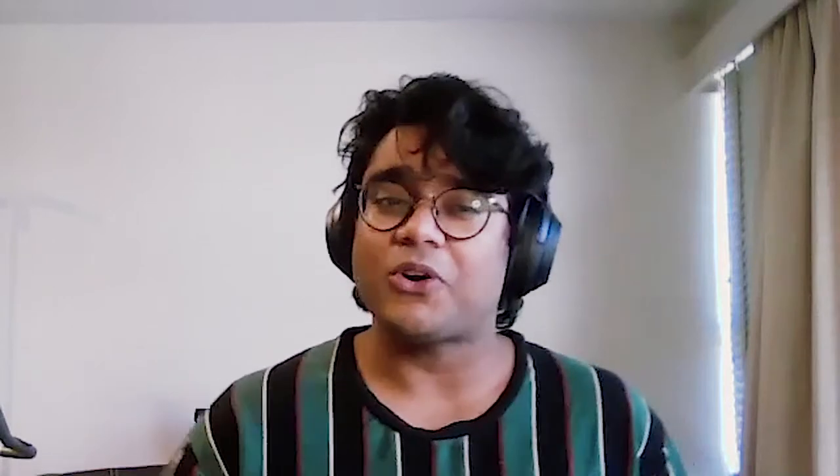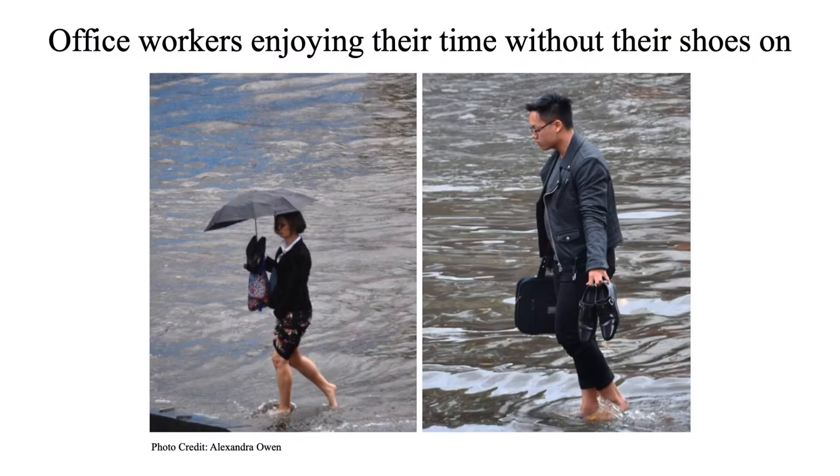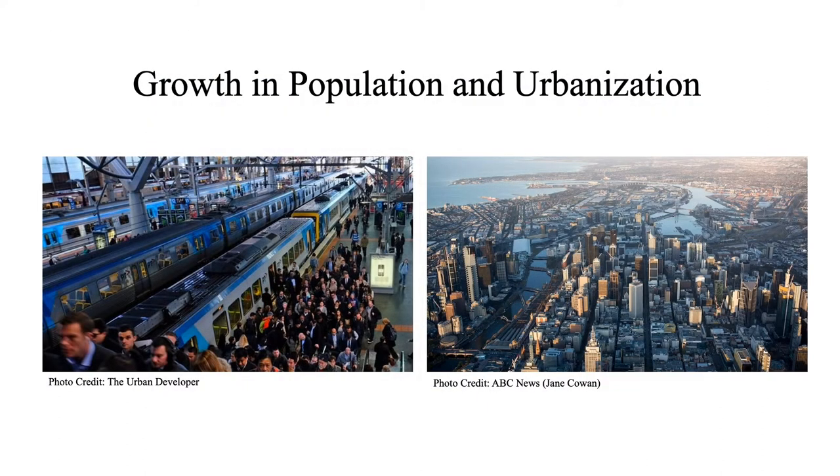This has been described as one of the biggest power outages in the state's history. It also saw a few office workers clearly enjoying their time without their shoes on. With exponential population growth in Australia over the years, projected growth in the future, combined with the surging demand for urbanisation, these flood events are only on the rise.